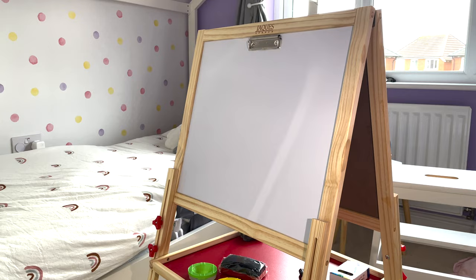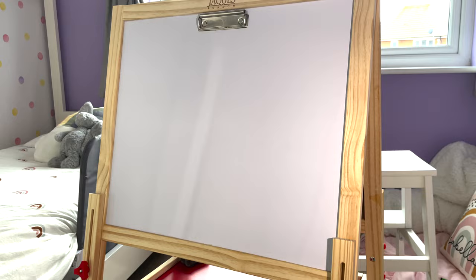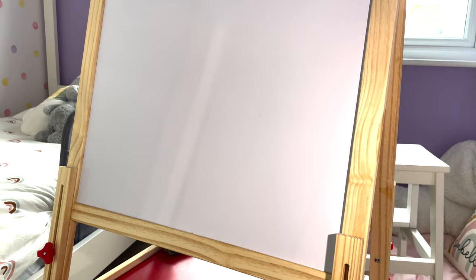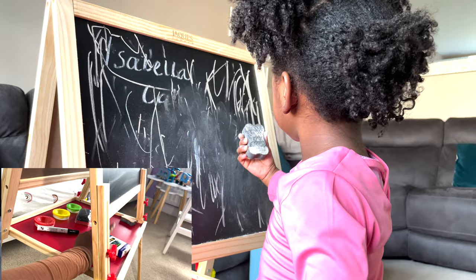The easel stands up and you can adjust the height by unscrewing the legs. One side is the whiteboard — because my child likes to draw on furniture, I use this side myself for letters and shapes, and it comes with a wipe. There's also a handy clip for paper so she can paint, with little paint tubs where the brush sits inside to reduce spillage. The other side is the chalkboard, which comes with a rubber eraser and a pack of crayons. She plays with it every single day.